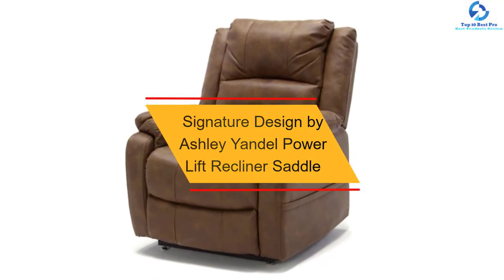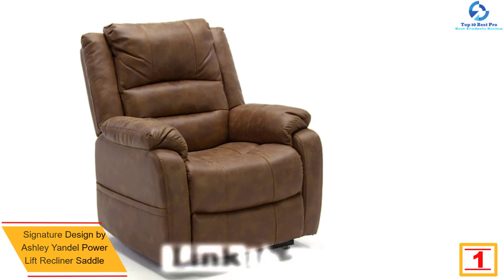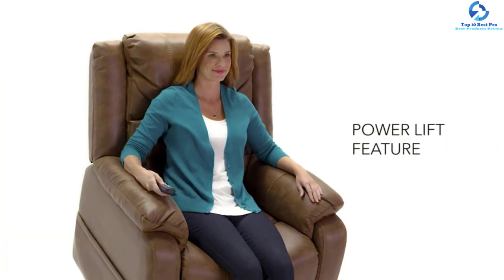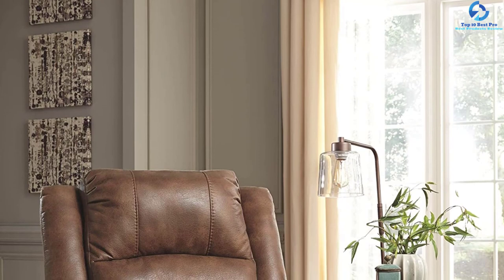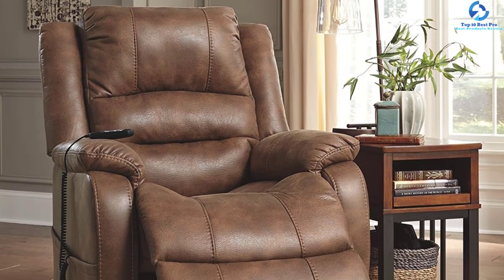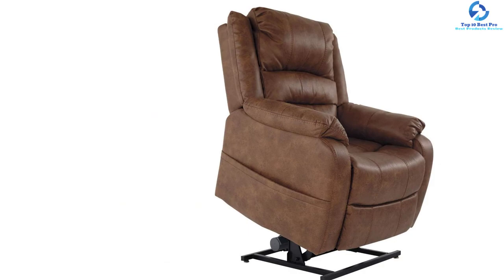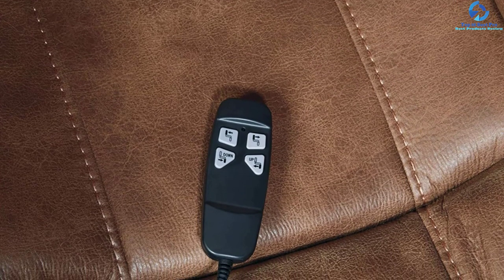And finally at number 1, we have the Signature Design by Ashley Yandel Power Lift Recliner Saddle. Available in three colors, this contemporary power lift recliner merges functionality and style in a dual-motor lift chair. A button touch turns on the power lift, easing your back and elevating your legs for a lounging experience. It features a high-back, faux leather upholstery, thick cushions, a sturdy corner-blocked frame, and a metal-reinforced seat. The smooth brown upholstery measures 35 inches wide by 40 inches deep and 42.5 inches in height. It is easy to assemble and comes with instructions, hardware, and tools included.